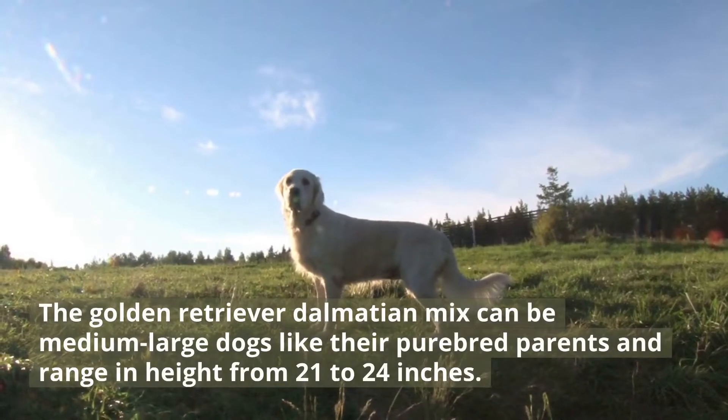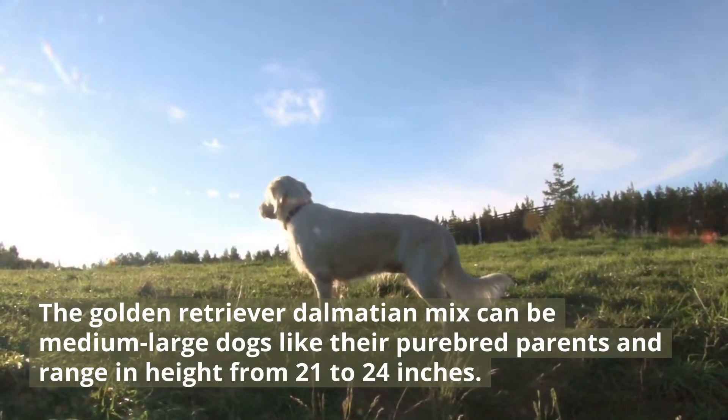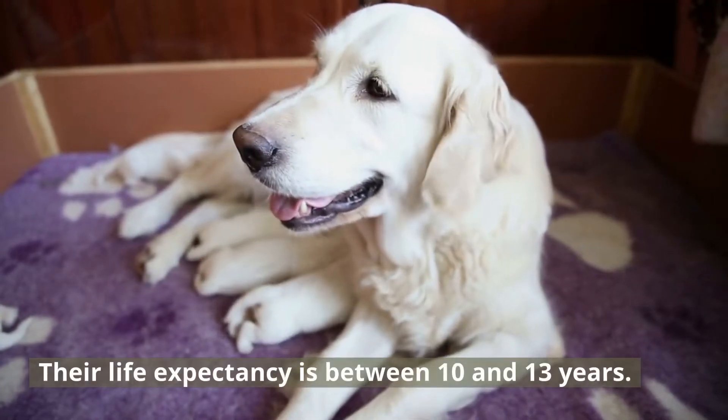The Golden Retriever Dalmatian Mix can be medium-large dogs like their purebred parents, ranging in height from 21 to 24 inches. They can also weigh between 35 and 75 pounds, and their life expectancy is between 10 and 13 years.